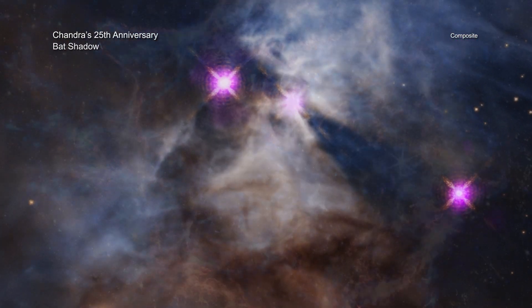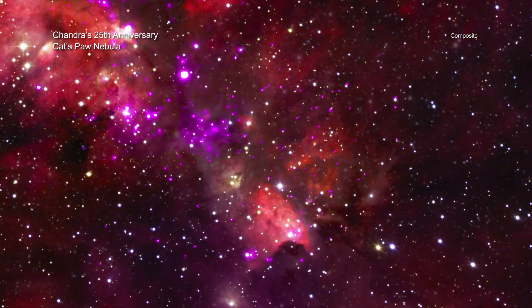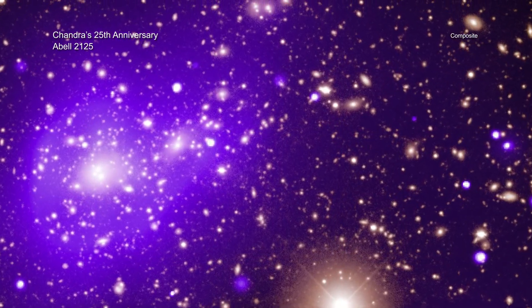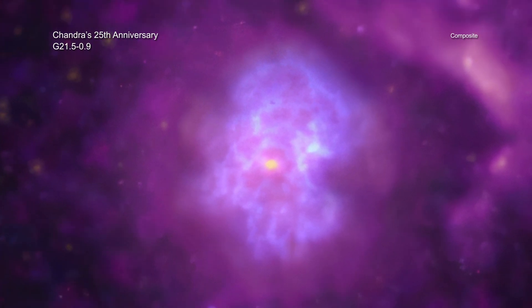These images, which all show data from Chandra, demonstrate how X-ray astronomy explores all corners of the universe. By combining X-rays from Chandra with other space-based observatories and telescopes on the ground, astronomers can tackle the biggest questions and investigate long-standing mysteries across the cosmos.